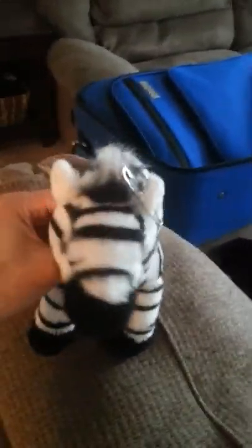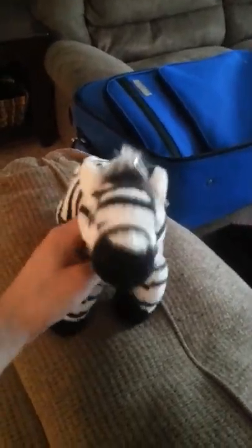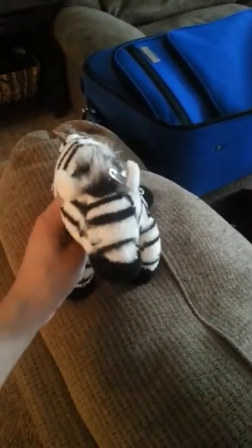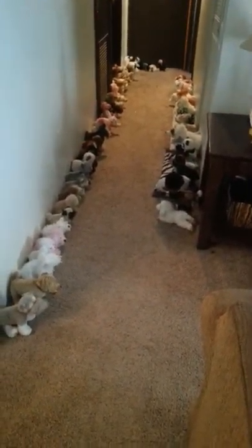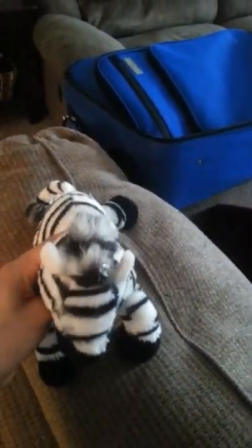My name is Darcy and this is Lightning, my Zebra Webkinz, and we are going to show you my collection of Webkinz. We have about 59 Webkinz, as you can tell right there, and I'm going to tell you what they are and what their name is.